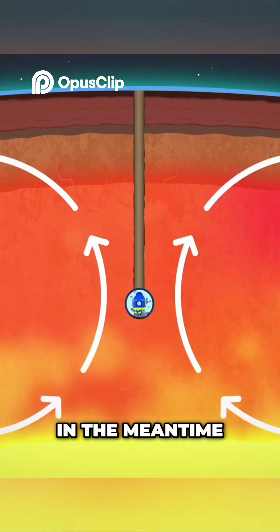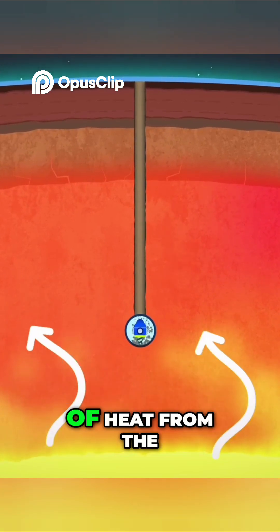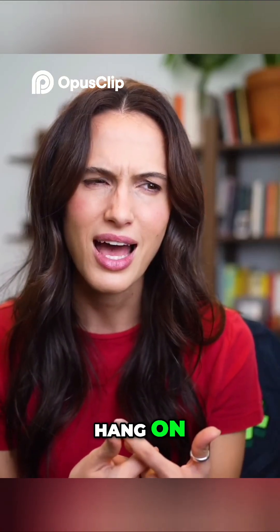It's going to take billions of years. In the meantime, this stirring of hot goop brings enormous amounts of heat from the center toward the crust. But hang on, how do we know that?